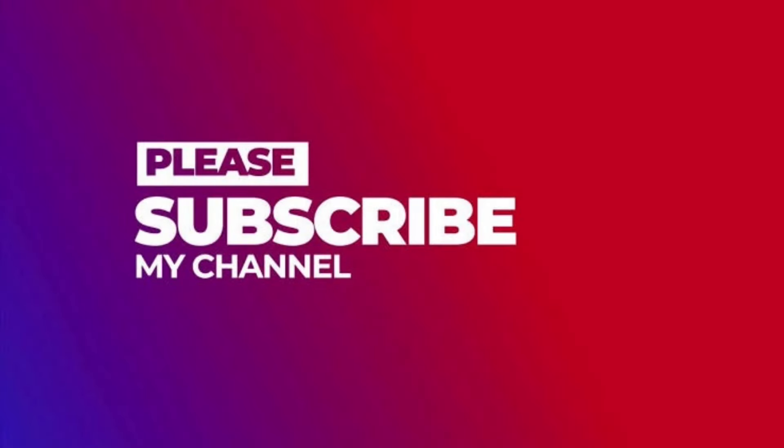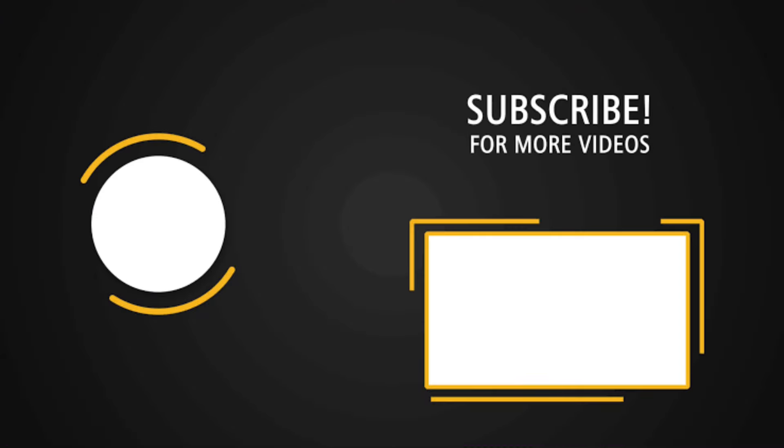Thanks for joining us on this royal ride through automotive history. If you enjoyed this video, make sure to like, subscribe, and hit the bell icon for more fascinating content on luxury and history.